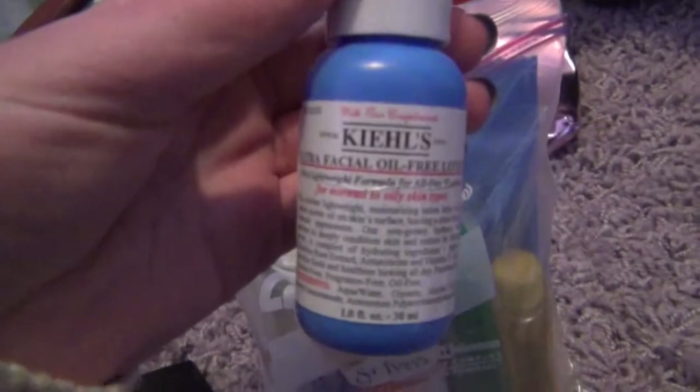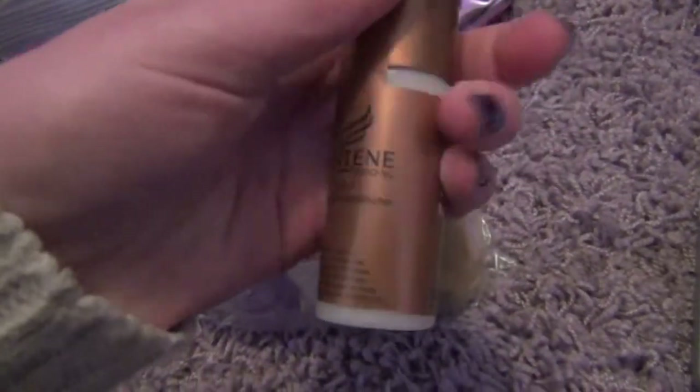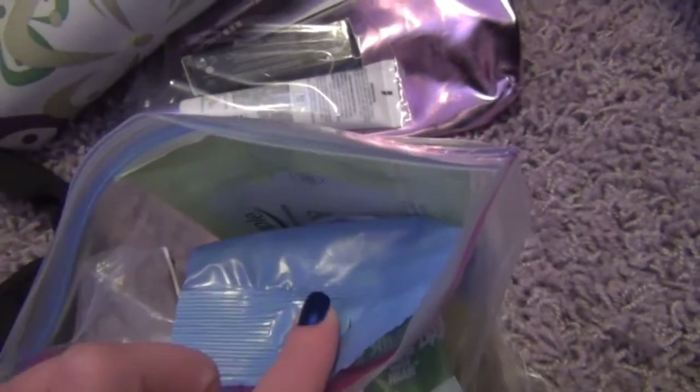I have baby shampoo for makeup brushes. Then I have moisturizer that I got in a MyGlam bag. I have shampoo — this is Evita Rosemary Mint and I just got this in a hotel. I also have shampoo and conditioner by Pantene that I got from the Sandman hotel in Vancouver, Canada. And then I have some makeup removing wipes — this is a Simple one, which I really like. This is Neutrogena, but I don't really like these because they make my face feel greasy.